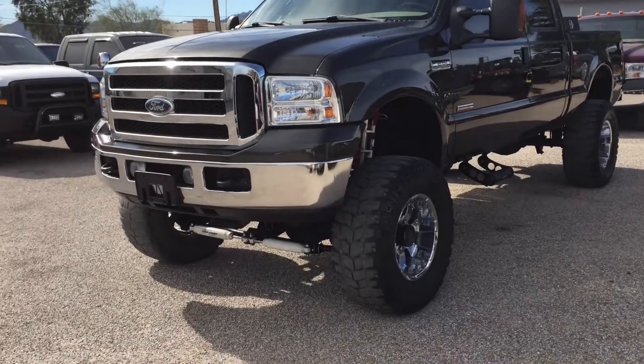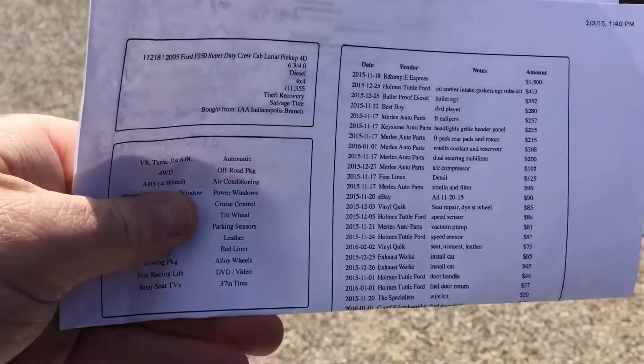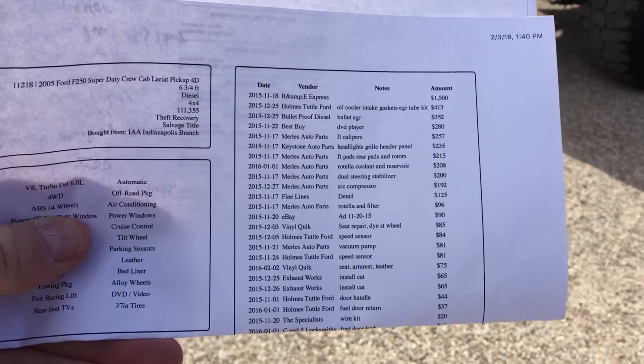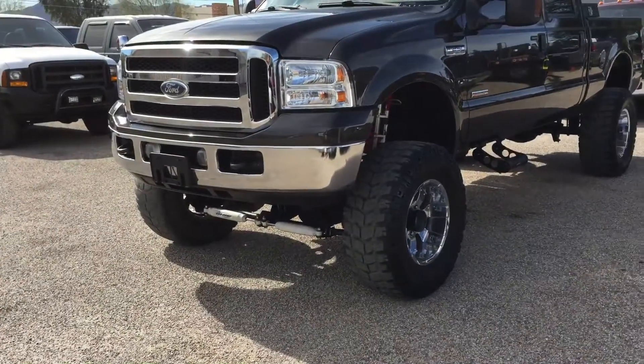We have the truck here now. We did an inspection — it looks like this. Because it's such a pretty truck and had so many gadgets, they stole tons of stuff off this truck. So we had to replace a lot of stuff, and a lot of what's on this truck now is new.